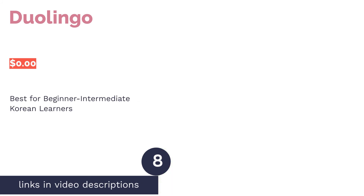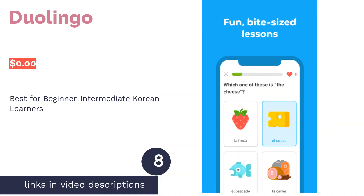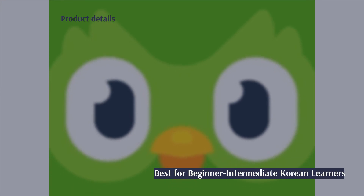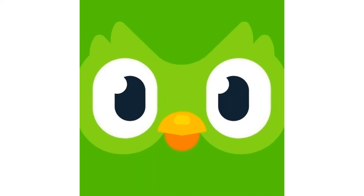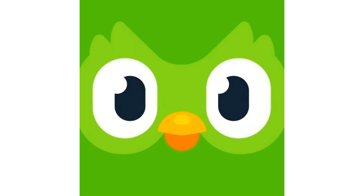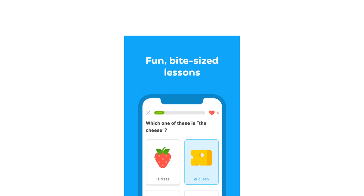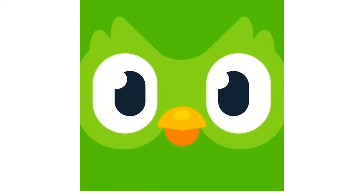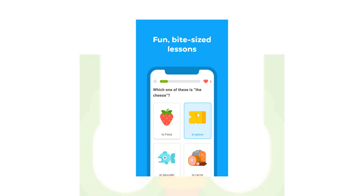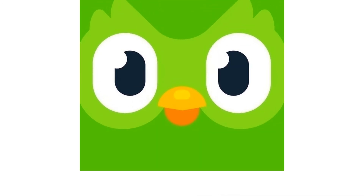The next product in our list is Duolingo. Pros: leaderboards for both local friends and strangers around the world. Recurring characters add a story-like element to the lessons. Podcasts and stories for additional learning. Cons: can't be used in horizontal format. Does not teach the Korean alphabet. In this app, Korean is taught in small amounts using a variety of exercises. The interactive lessons cover grammar, speaking, and vocabulary, and the content is geared towards beginners. However, it does not teach Hangul or Korean characters.